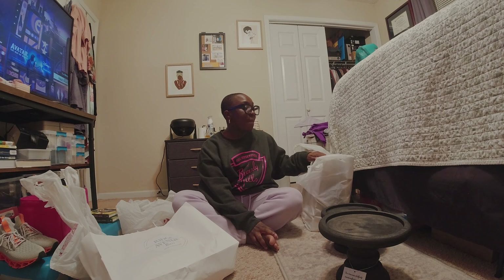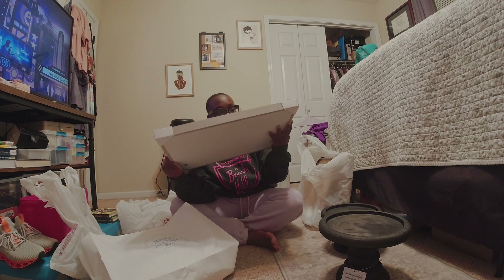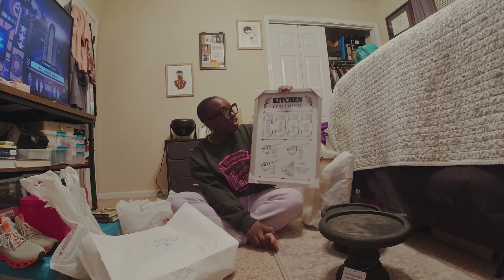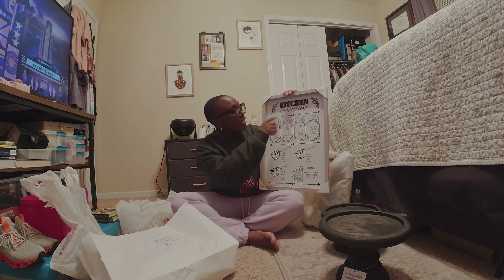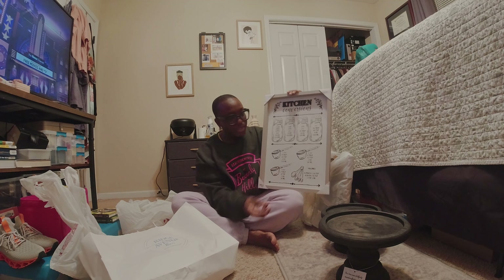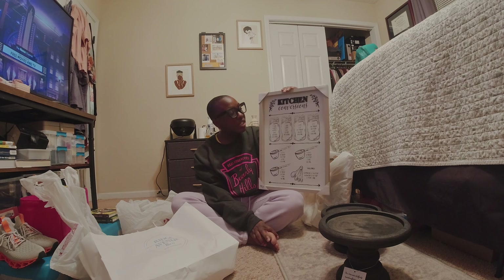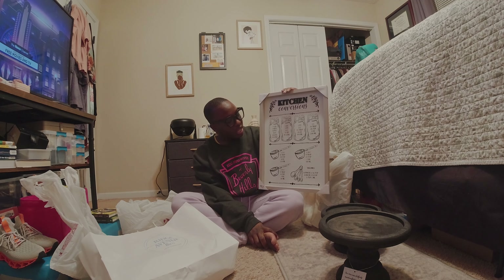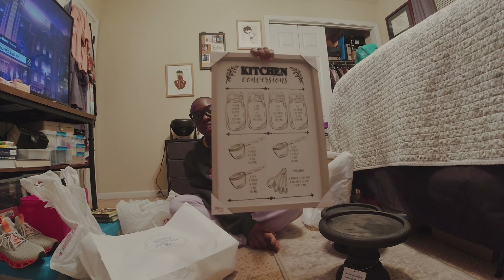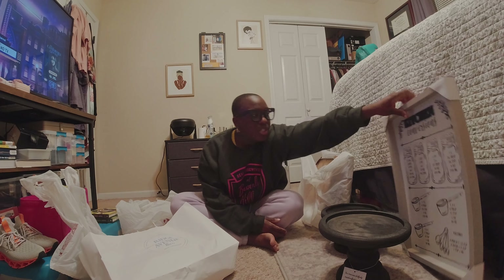And then I also got a bunch of wall art, which I'm so excited about. First, for my kitchen — in case anyone didn't know, I actually do bake a lot from scratch — I got this kitchen conversions little chart. I thought it would be cute in the kitchen, but I could actually use this when I'm cooking and baking. It gives you a lot of measurements and conversions, so that's going to be super handy.